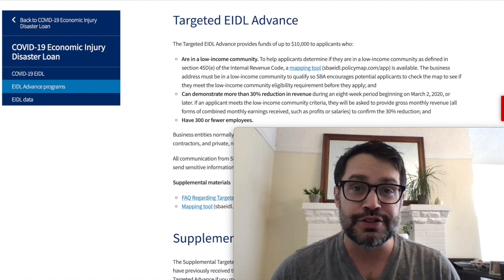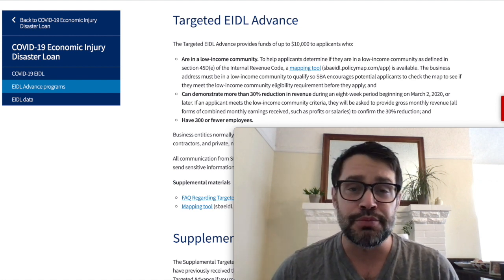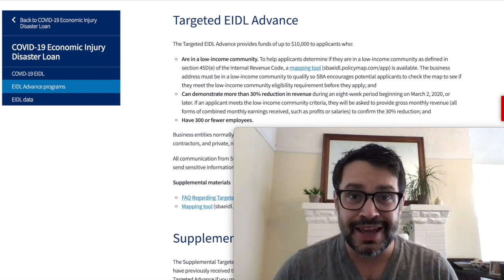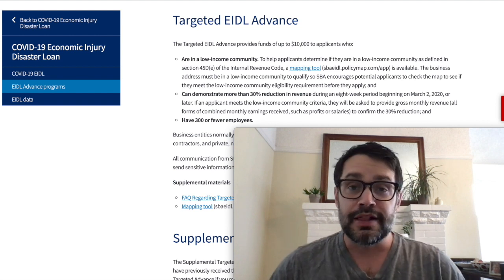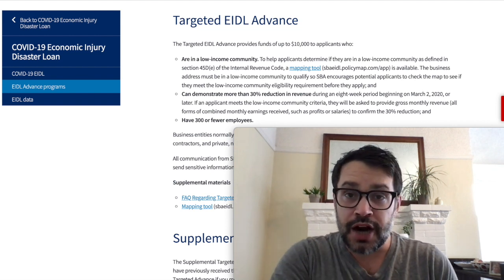Also, if you support these daily videos and the research myself and our entire team does, hit subscribe and turn on the alerts. It really means so much to us. Give this video a thumbs up because the main point here is that there are millions of grants available and it's a use it or lose it situation. So even if you aren't eligible, like this video so others have a chance at this funding. It'll be great karma for you.